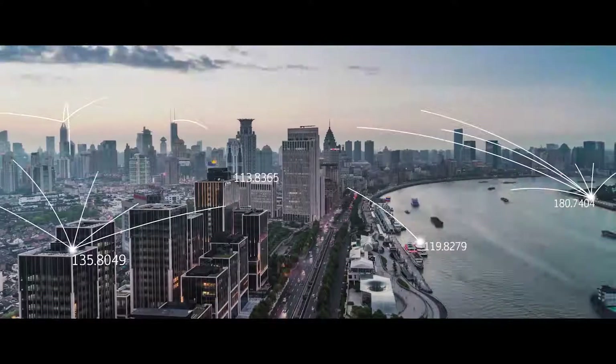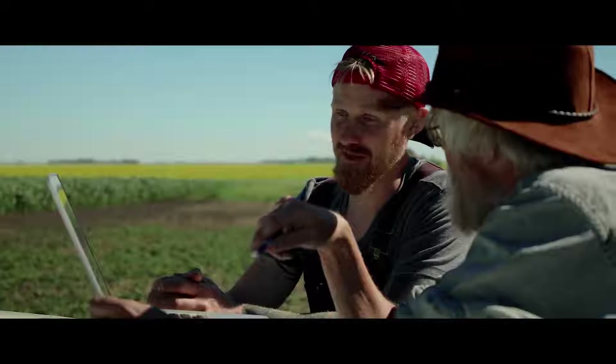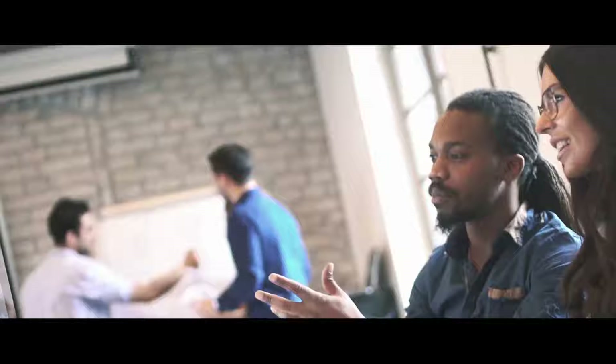Digital technologies are transforming the world around us, impacting every industry and businesses of all sizes. Business no longer happens in one place, and customer expectations and engagement are changing.